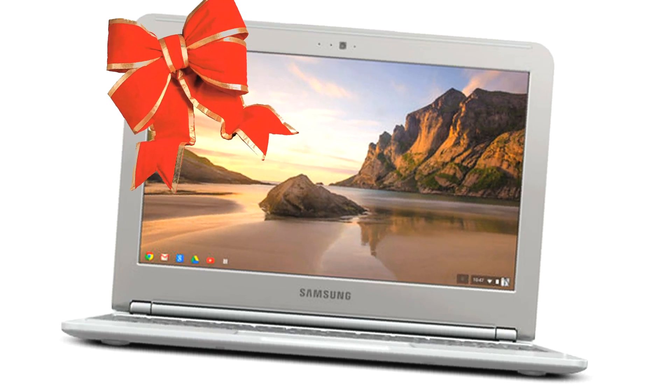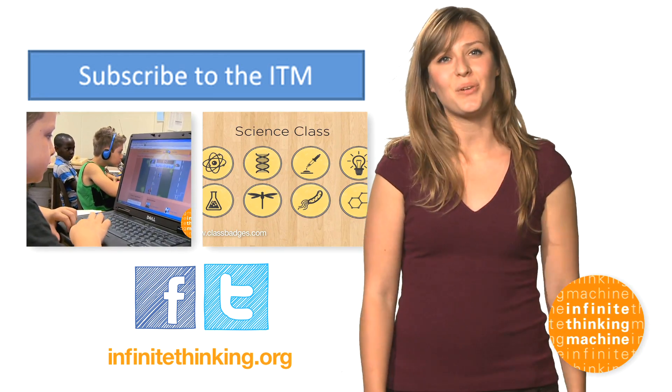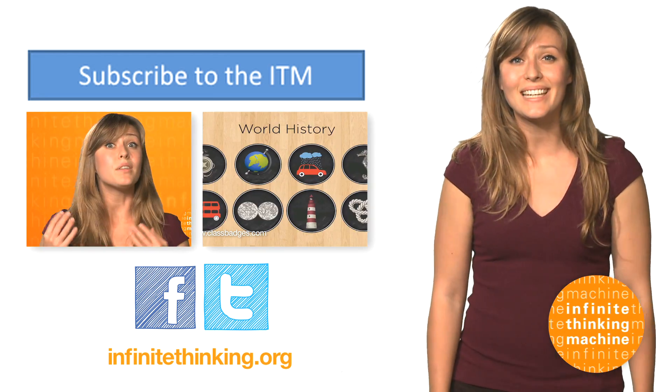So follow the Chromebooks hashtag on Twitter to get the scoop. They might make for a great holiday purchase. Looking to go deeper? Links to everything shown in this episode can be found at www.InfiniteThinking.org.